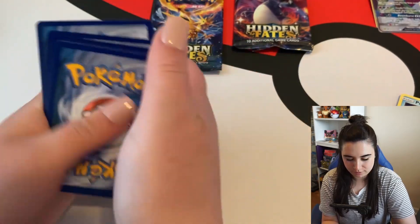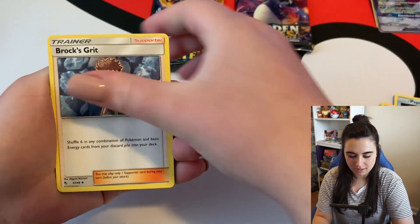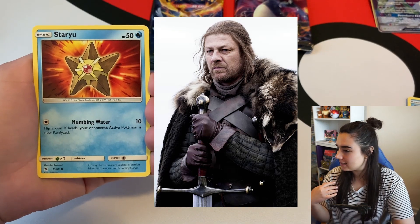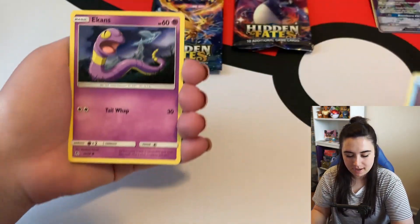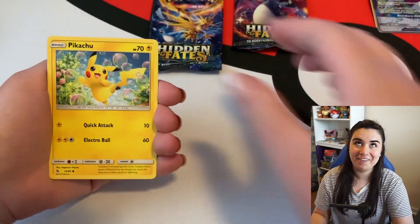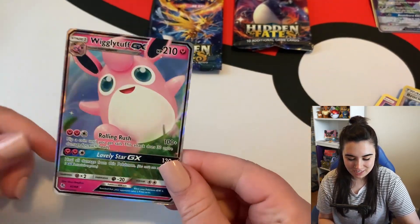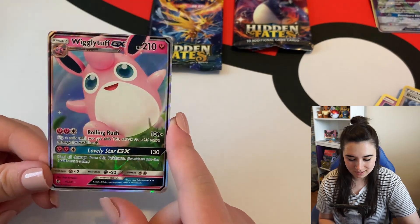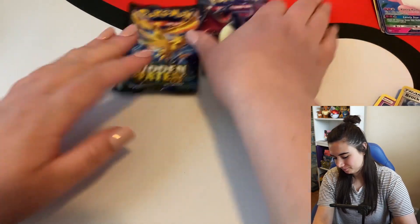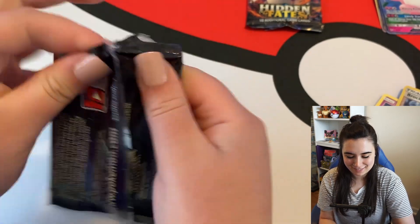Okay, four to the front. Also another Eevee — whoa! We got a Wigglytuff GX. I don't think I've pulled this one either! That's awesome. Let's do the next pack — we're going to leave that Charizard pack for last. I doubt we'll pull it but you really never know.